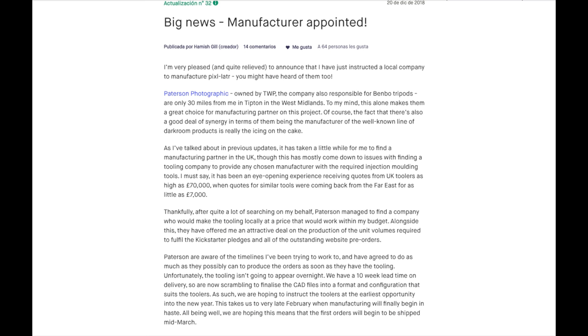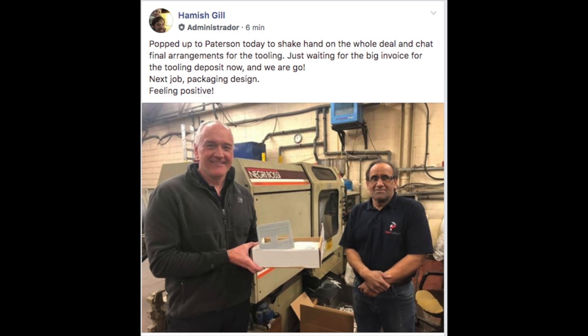We also have the Kickstarter campaign by 35mmc's Hamish Gill for the Pixelator, which is a film holder made out of plastic. He finally found a manufacturer — it's going to be Patterson in the UK, which is great since Patterson is very well known for manufacturing film-related products. They know the medium, they know what plastic to use, so that's good news from Hamish. I was one of the backers, so hopefully we'll get the Pixelator very soon.